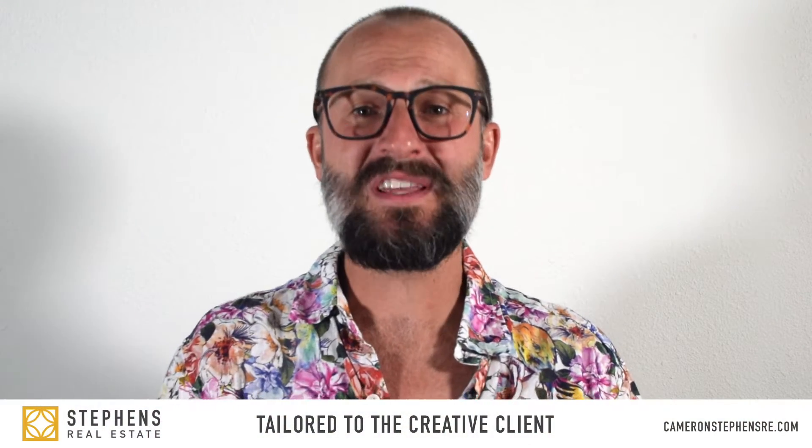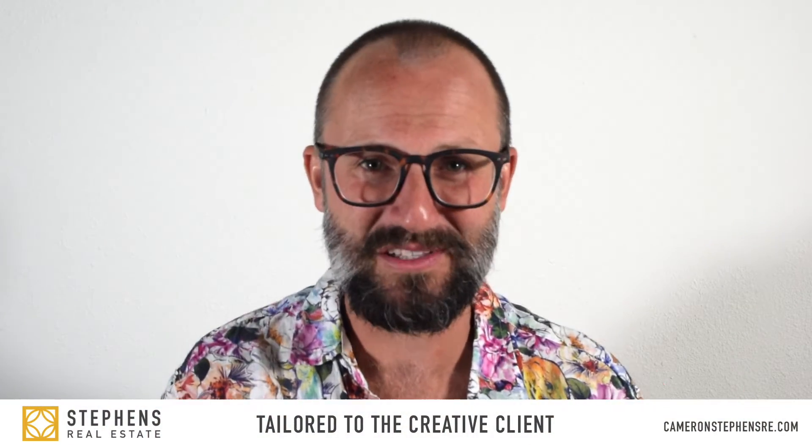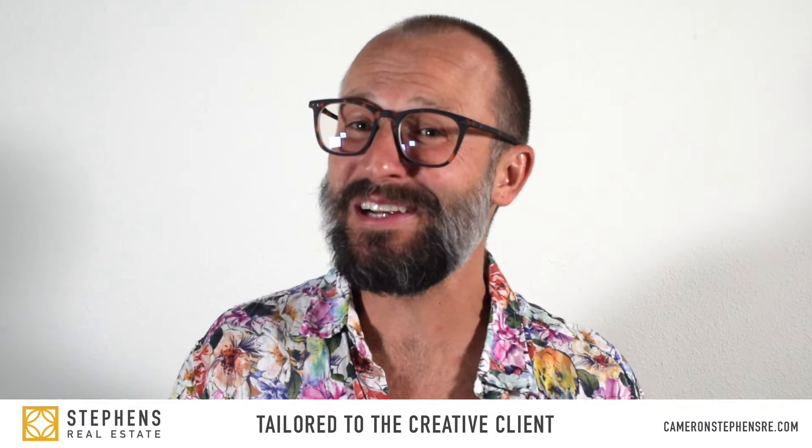Hello everyone, my name is Cameron Stevens, the entertainment industry's real estate agent and the owner of Stevens Real Estate, a real estate experience tailored to the creative client. Today we're going to talk about everything in a general inspection. The general inspection is part of three major inspections that we get on almost every property, which also includes the termite and dry rot inspection and the mainline sewer inspection. So let's go over what a general inspection will cover.